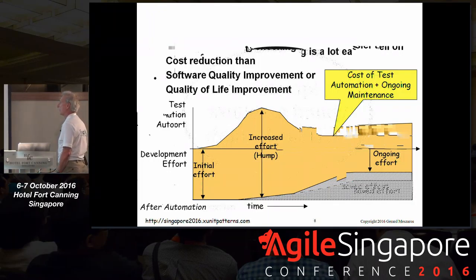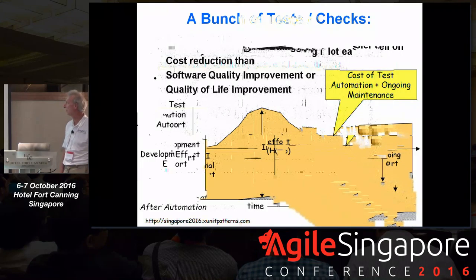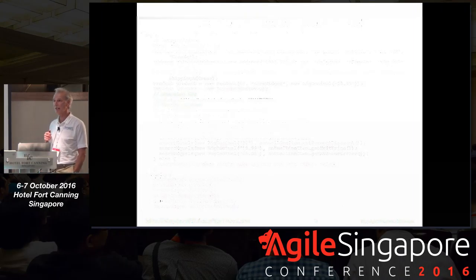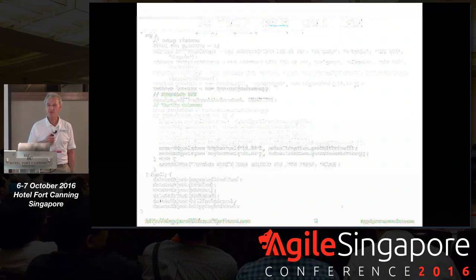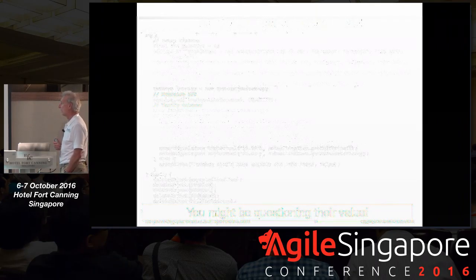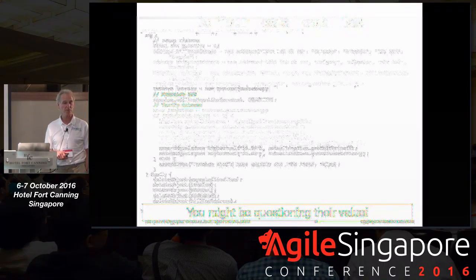Enough theory — let's look at an example. Suppose we're building a billing system producing invoices. Here's a bunch of tests for the invoicing code. Does anyone have tests that look like this? These tests are going to be very hard to understand — very complicated. You'll find yourself questioning the value of these tests because they're so hard to produce and hard to understand when they break. With tests this complicated, it's really hard to tell whether the problem is in the code being tested or in the test itself.